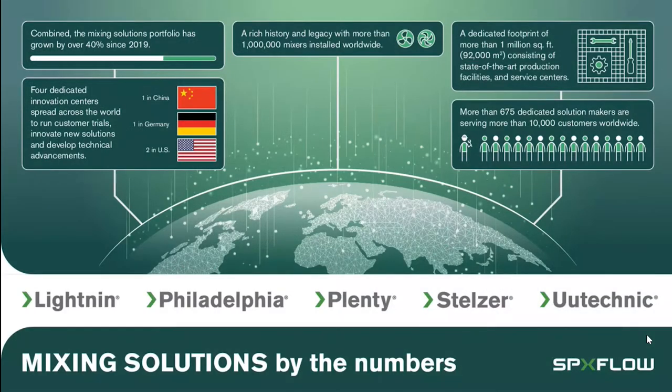SPX Flow Mixing Solutions is a worldwide organization. We have five brands under our corporate umbrella: Lightning, Philadelphia, Plenty, Steltzer, and UU Technic. These brands represent a wide range of mixing applications across the process industry, including minerals and mining, biotechnology, paints and coatings — very relevant to what we're going to talk about today — as well as the nutrition and health fields. We have four labs where we are doing fundamental research to develop new mixing technologies and to carry out targeted testing for our customers to help improve their processes.